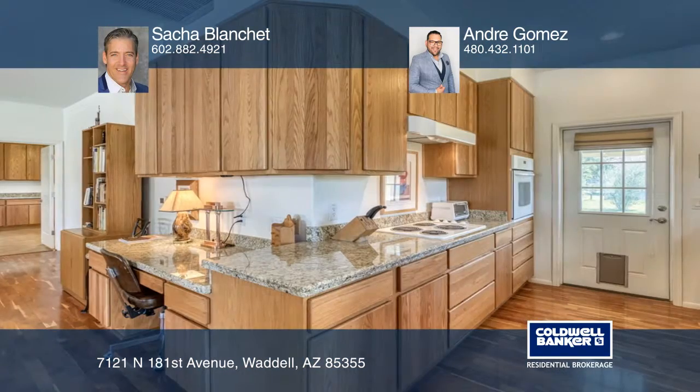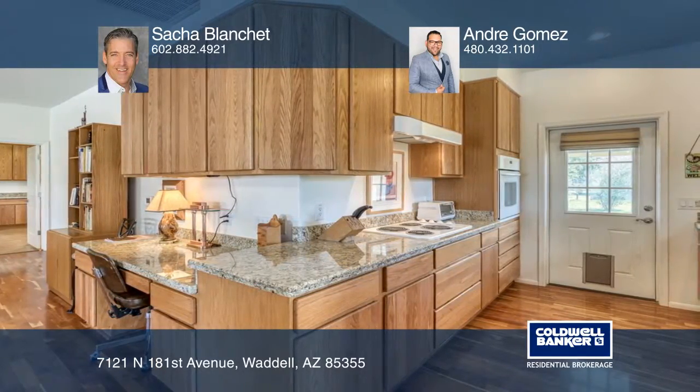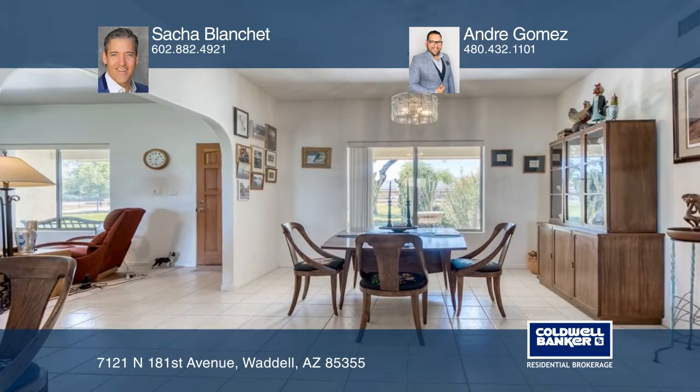Stepping from the great room into the kitchen, you'll find a quaint breakfast nook, as well as a generous dining area. Tons of natural light and beautiful wood flooring throughout.